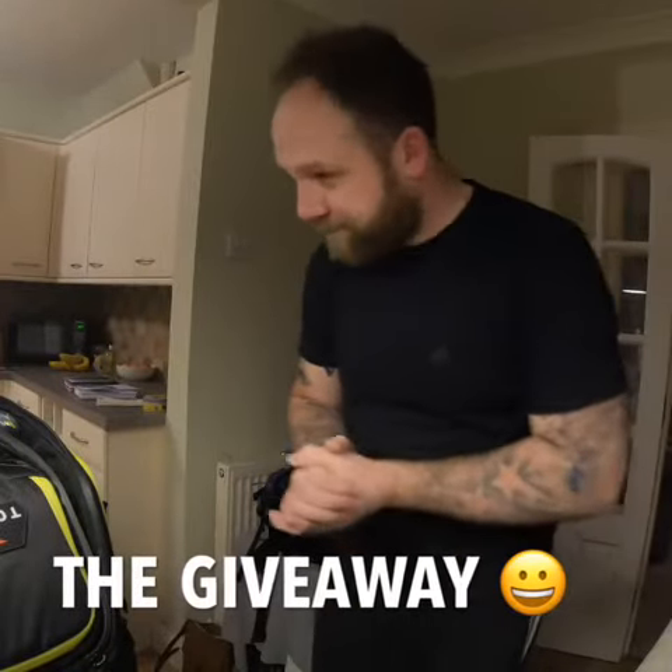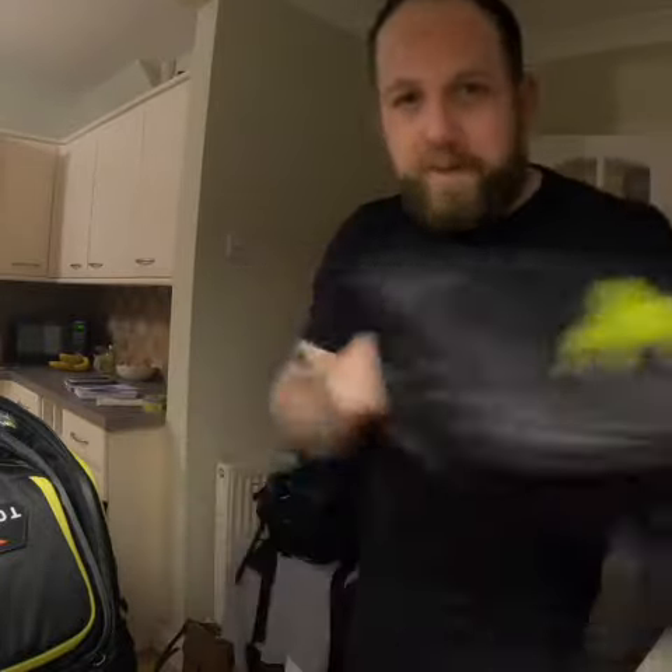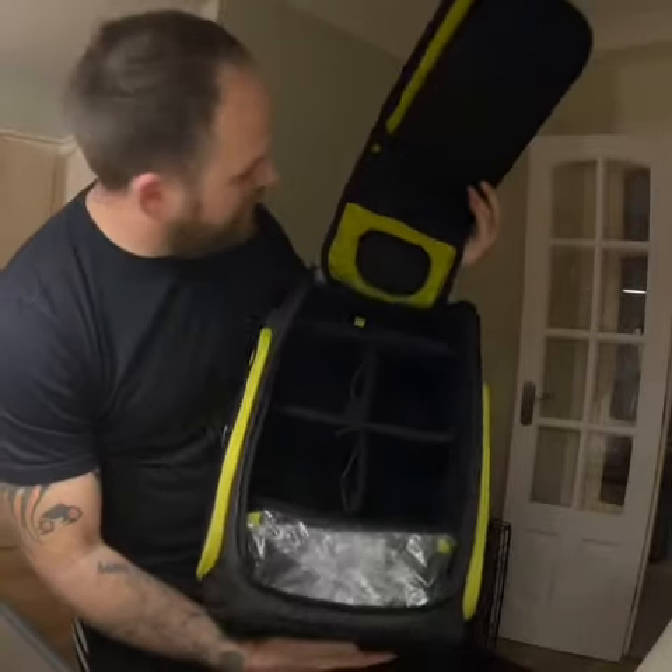What's up guys, welcome back to the channel. Just a quick brief video — I'm not going to go into specs or anything like that. I just bought a new FBV backpack, the Tour World Pro. Plenty of room in there, really nice, really awesome. I'm not going to get into the specs because I've literally just opened it.